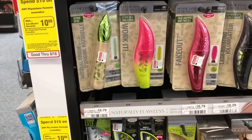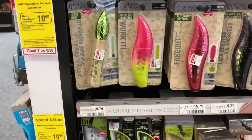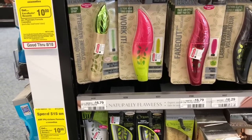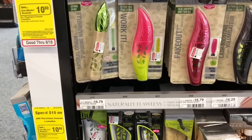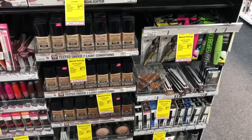Formula is going to be spend $10 get a $7 Extra Care Buck. You can pick up one of these mascaras — any one of them is $10.79 at my store — buy one at $10.79, but get back $7 in Extra Care Bucks, making your final cost only $3.79.